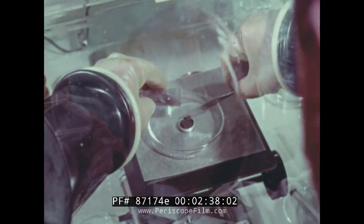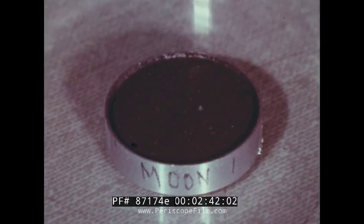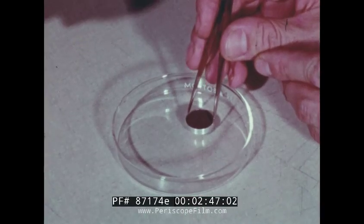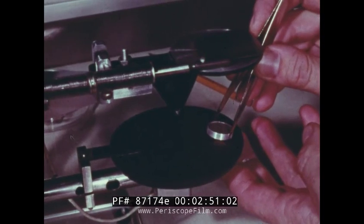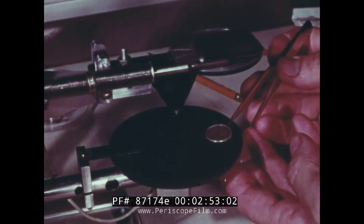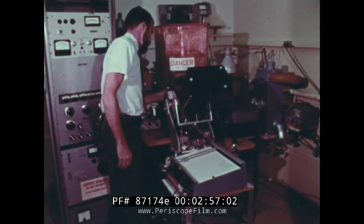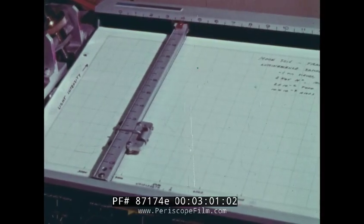"We also hope to determine whether solar radiation has modified the surface, either in chemistry, mineralogy, or in its optical appearance. In addition, the objective of the third experiment is to determine whether or not water ever existed on the moon's surface, either in liquid form or as ice or condensed volatiles."